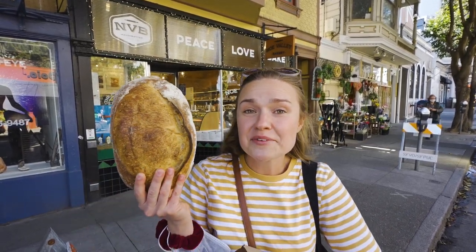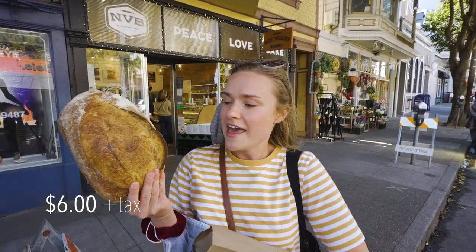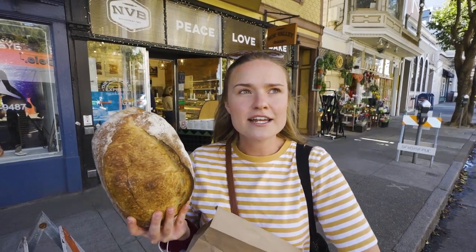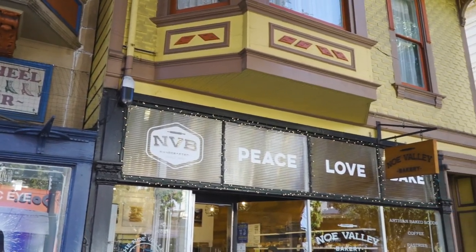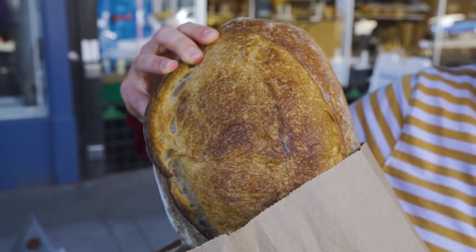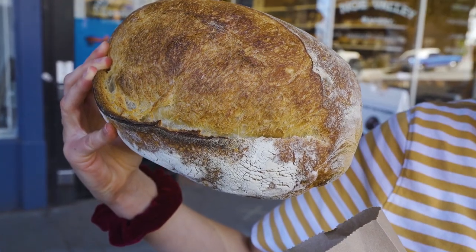We're here in Noe Valley at Noe Valley Bakery in San Francisco to get their sourdough loaf. I asked what their most classic loaf was and they said this sourdough batard. This bakery wasn't trying to be a sourdough staple — it just wanted to be a neighborhood bakery — but they turned out really delicious sourdough that got a lot of recognition, and now it's on everyone's top places to visit in San Francisco.